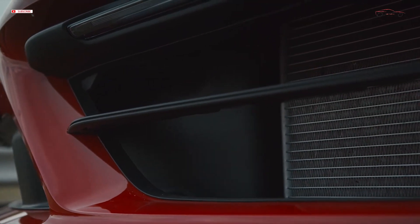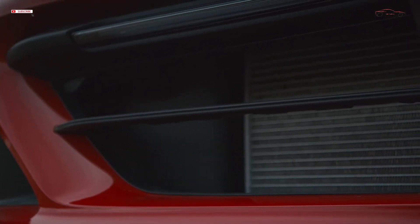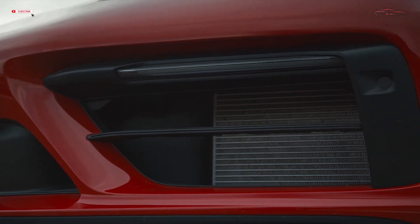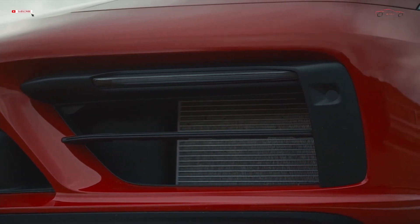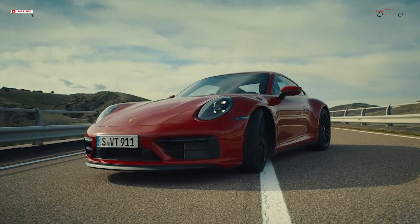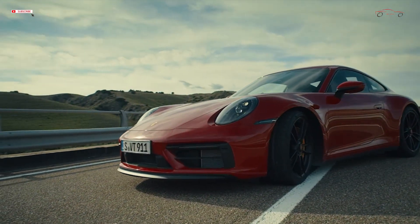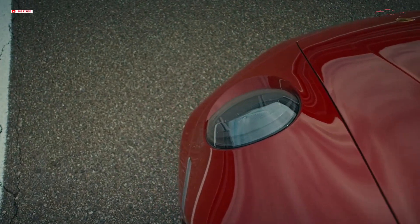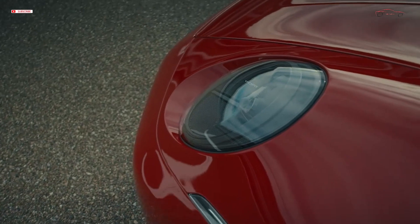Approximately two and a half years after the market launch of the 992, the 911 range is welcoming sporty GTS models to the family. Twelve years ago, Porsche introduced the first GTS version of the 911. Now, a new generation of the popular sports car model is being launched, more powerful and visually distinctive, and with better driving dynamics than ever.